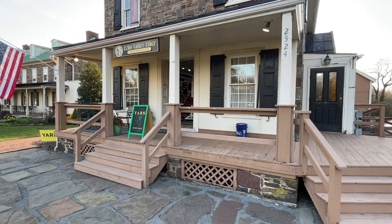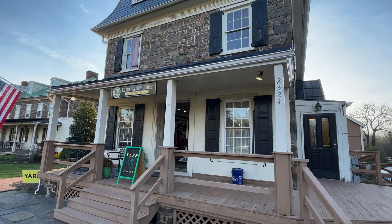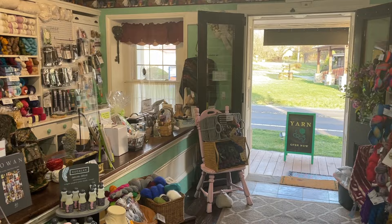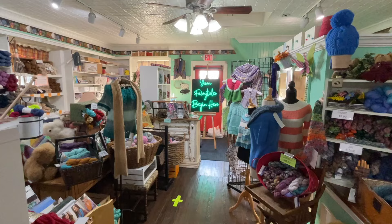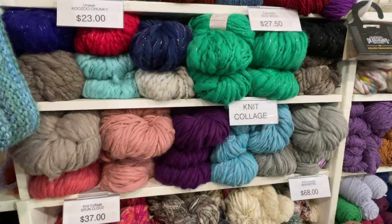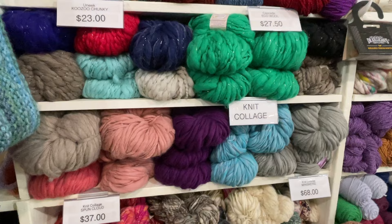Driving a bit further north you'll arrive at Echo Valley Fiber, located in Newtown, PA. This was such a scenic store to drive to and arrive at — it's located in a historical 1840s building with a large parking area off to the side. I loved how cozy this yarn store was, always finding something new around each corner. Uniquely, the shelves were a combination of books and yarn — not knitting books, but non-fiction books to read.